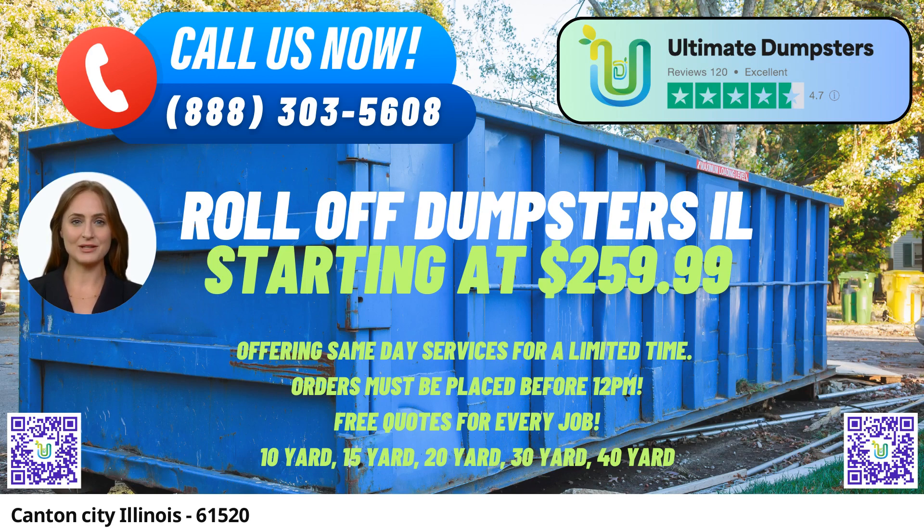One of the key advantages of choosing Ultimate Dumpsters is the range of dumpster sizes available. We offer 10-yard, 12-yard, 15-yard, 20-yard, 30-yard, and 40-yard dumpsters, making it easy for customers to find the perfect fit for their specific project. The dimensions and usage of each size are as follows.